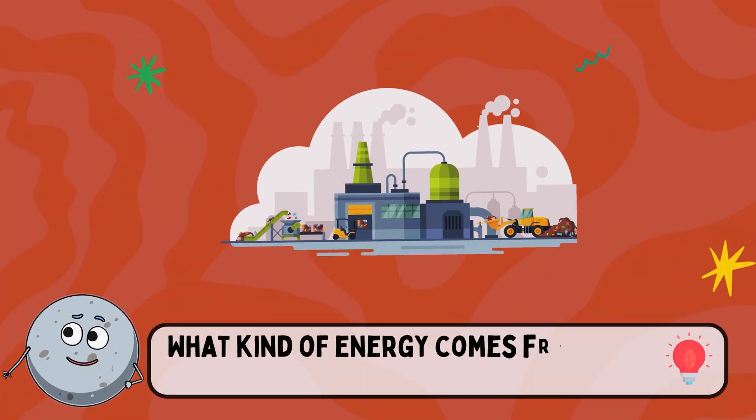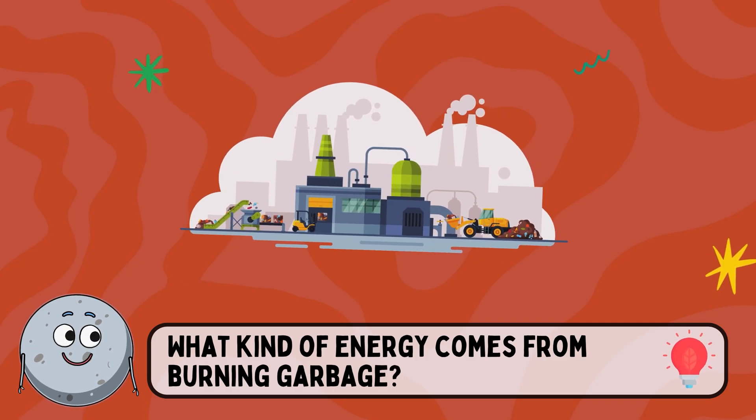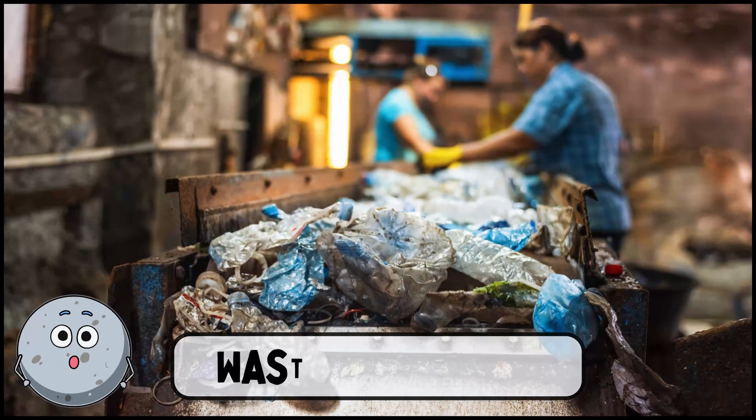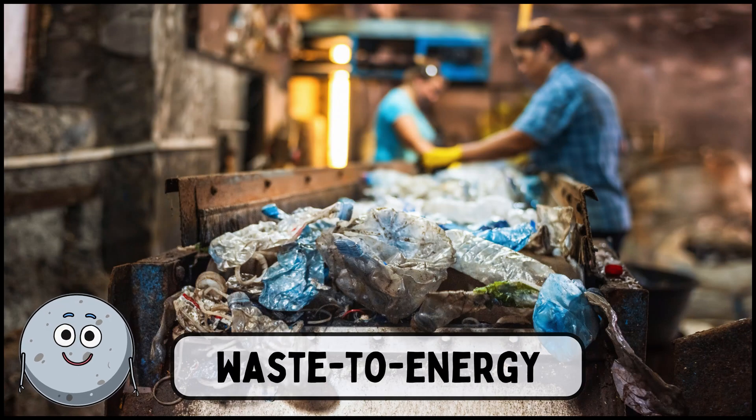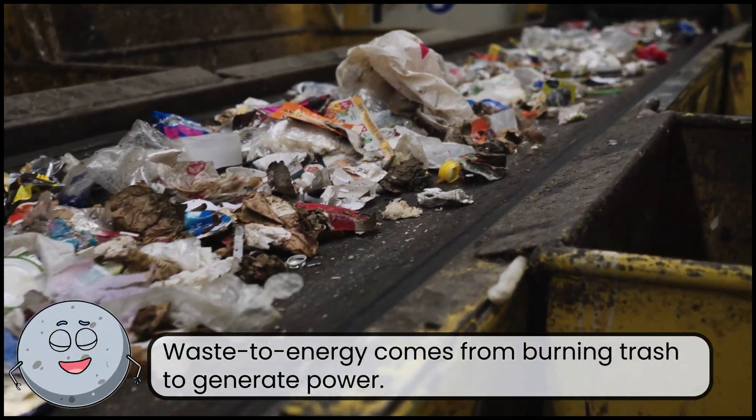What kind of energy comes from burning garbage? This is waste to energy. Waste to energy comes from burning trash to generate power.